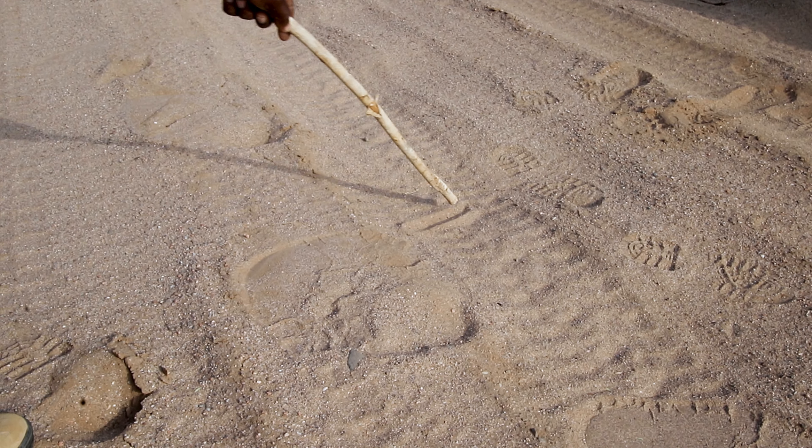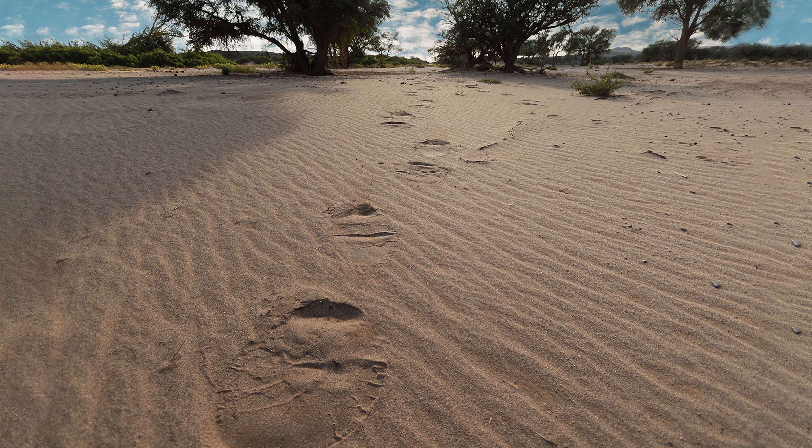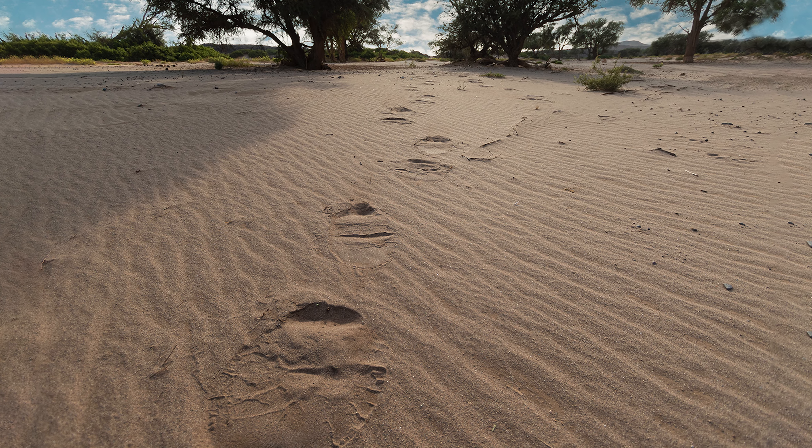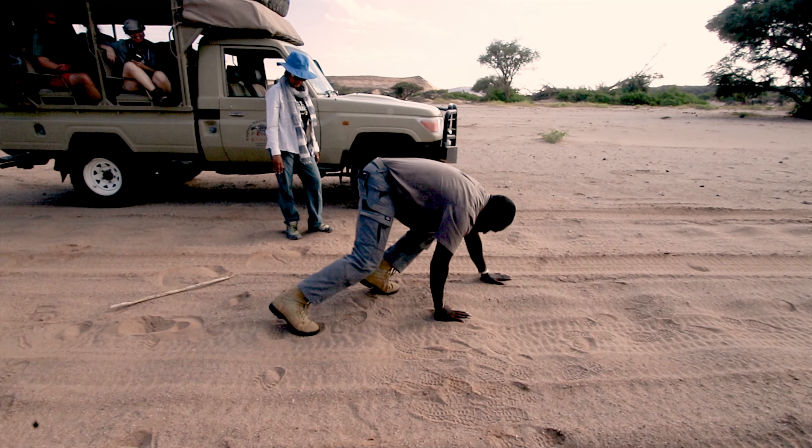When the elephant footprint is round, you know it's the front foot. When it's oval or oblong, it's the back foot. You can also tell what direction the elephant is traveling, because when the elephant pushes off, its toe kind of digs into the sand. We can see in this picture that the elephants are actually traveling towards the top of the screen. You can also tell how fast they're moving — if the footprints are close together, they're walking more slowly than if the footprints are further apart.